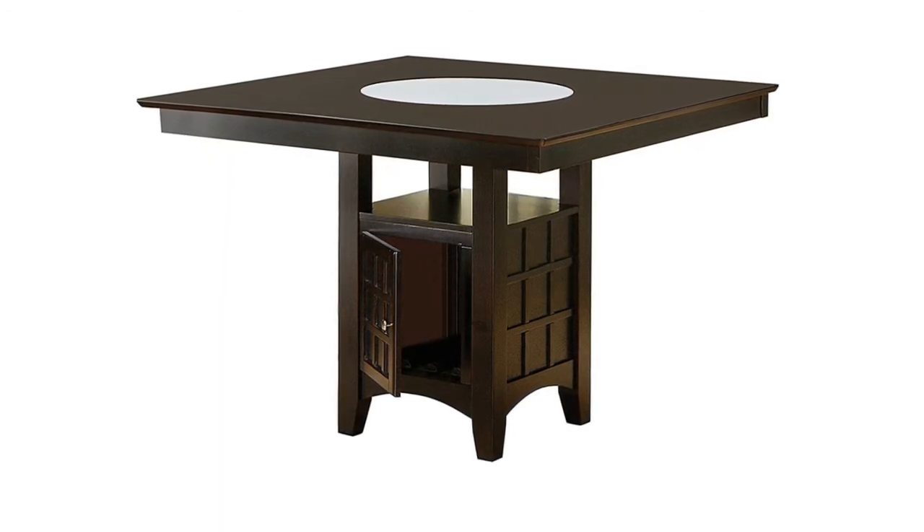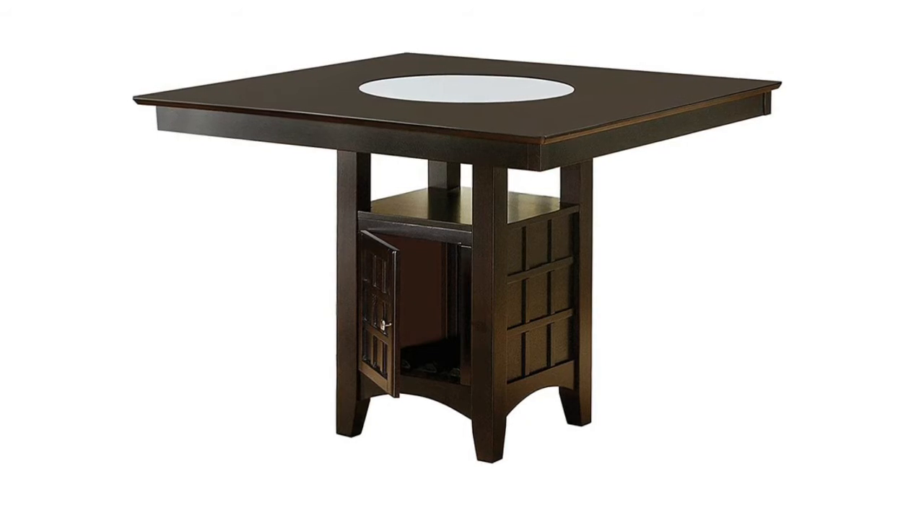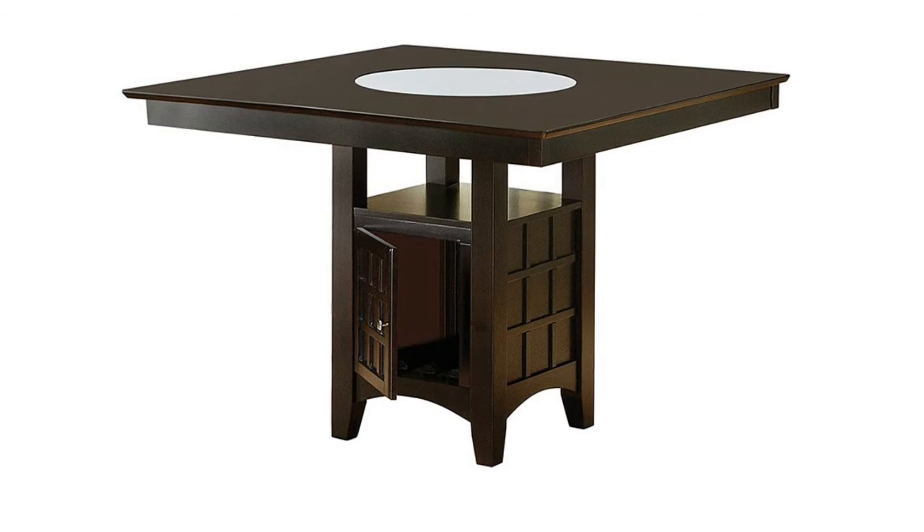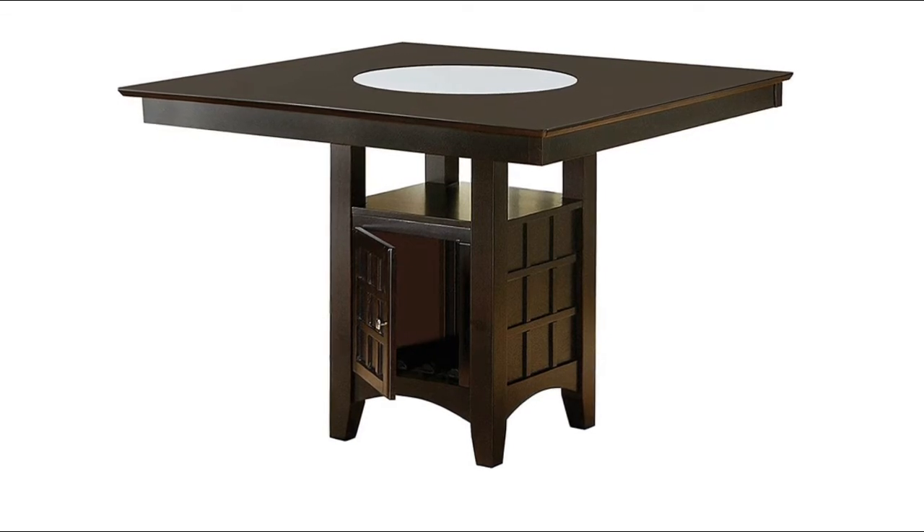Each windowpane style chair offers comfortable seating wrapped in tan upholstery. This casual dining set also offers a rich cappuccino finish that's perfectly suited for a contemporary or transitional style.